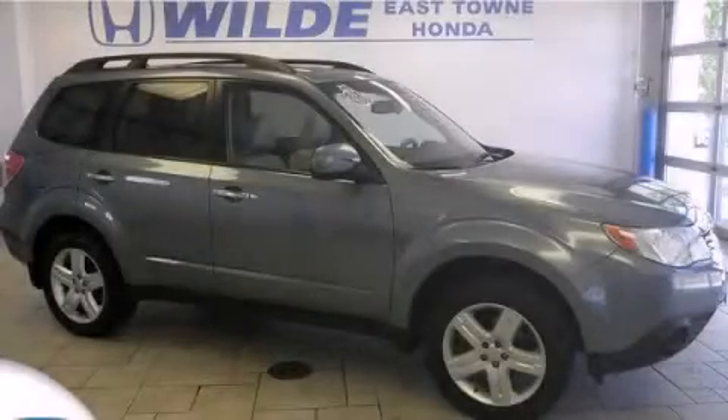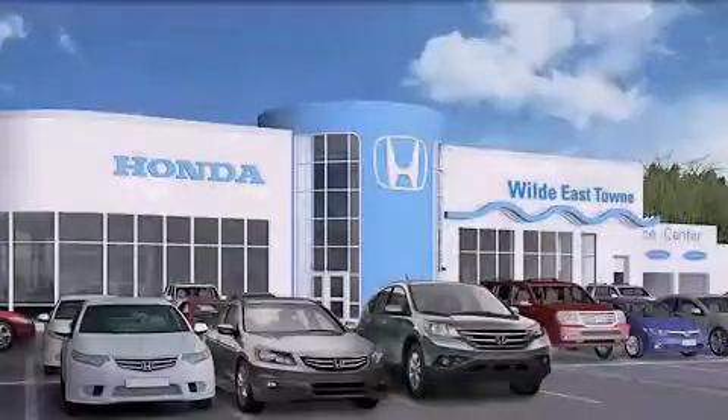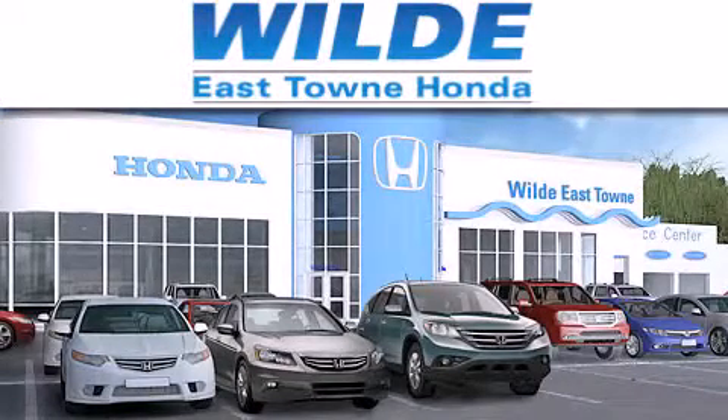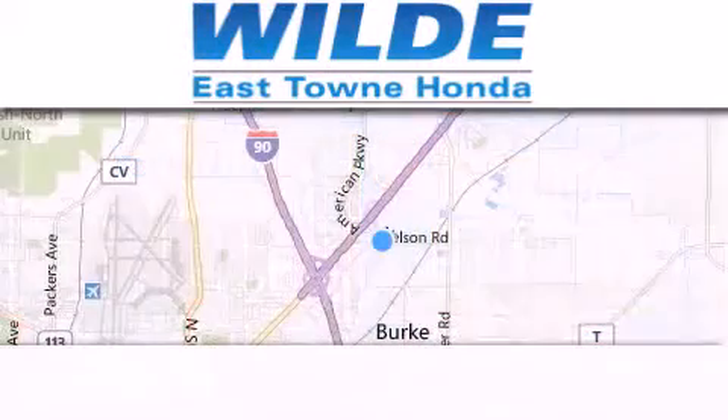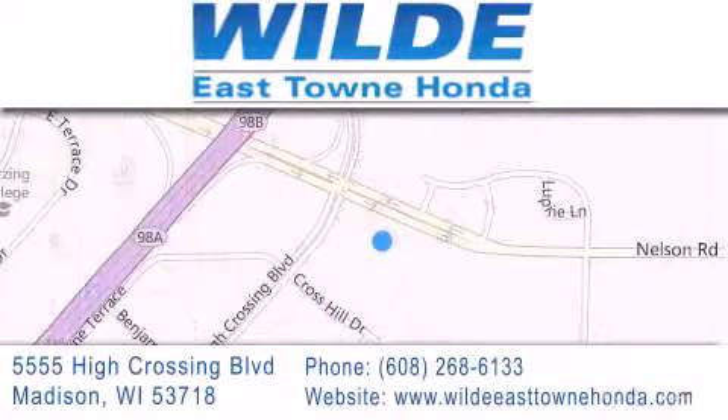Contact us today to arrange your test drive. Thank you for considering Wild Easttown Honda for your next luxury vehicle. If you have any questions, please visit our website, give us a call, or stop by our dealership location at 5555 High Crossing Boulevard in Madison.